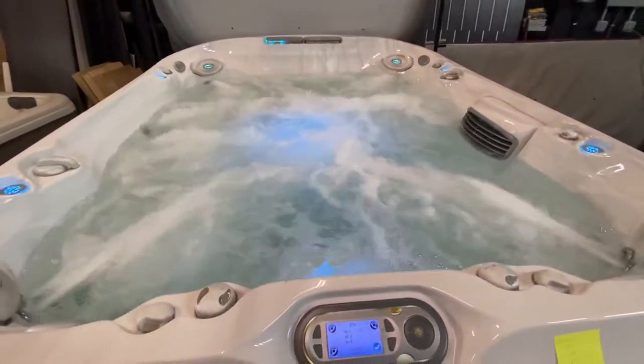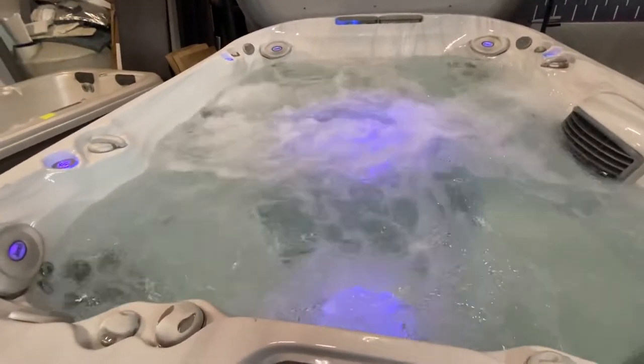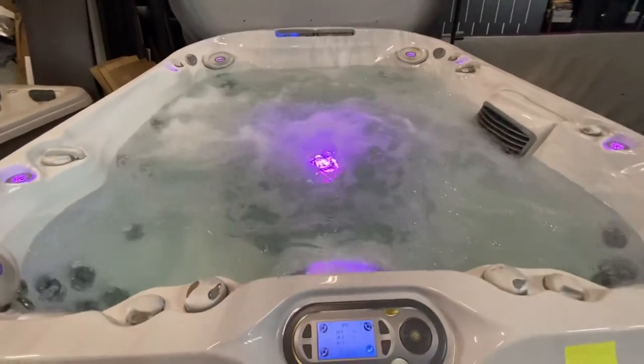When you get a chance, stop out by Aegean and we can show you the model, let you see some of the different features inside. I'd love for you to stop out.